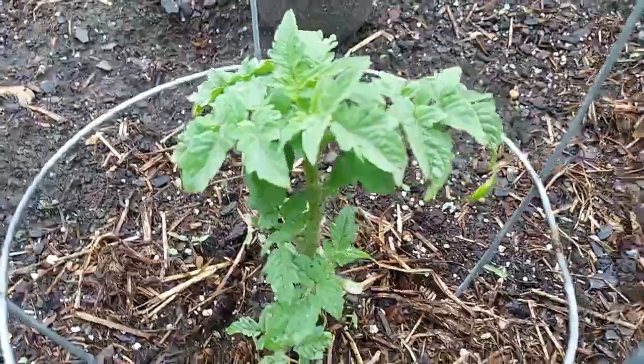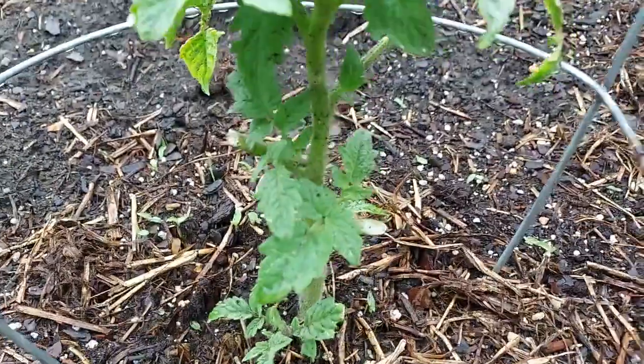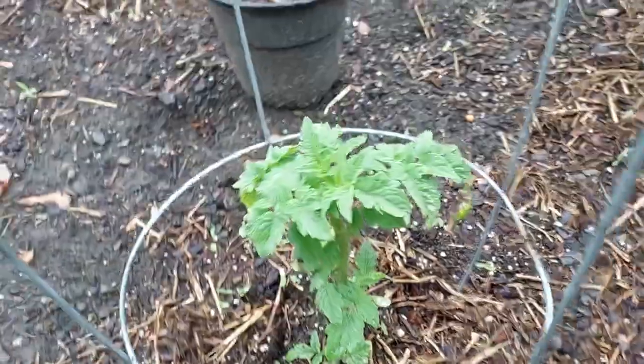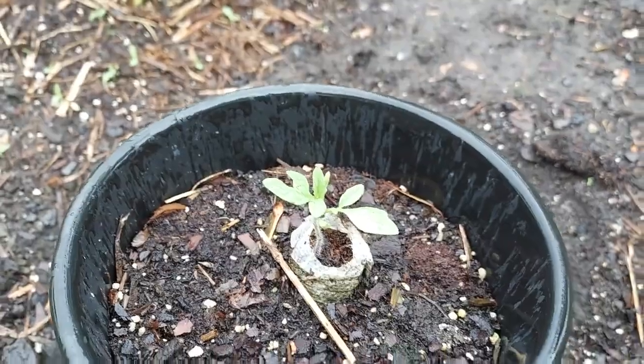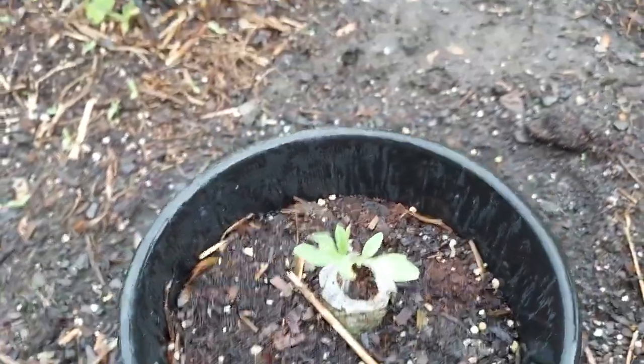Here's the fourth one and look at it — it's starting to come to life now, starting to pick up really nice. And then right here in the center, that's our last beefsteak tomato that is still alive.